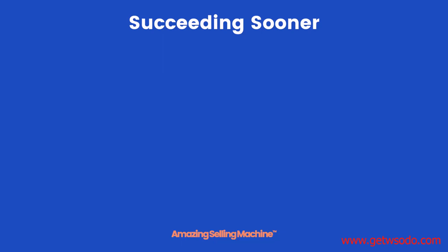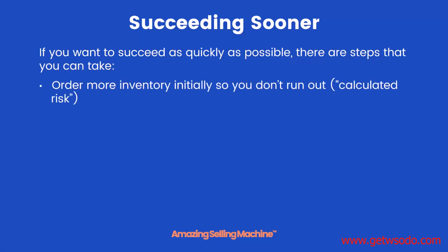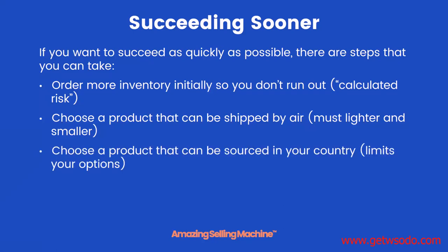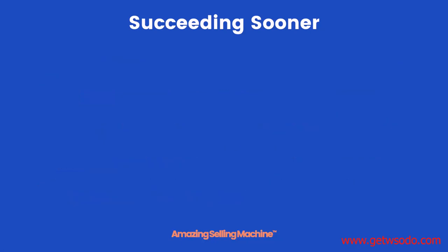Everyone would like to succeed sooner, so let's talk about ways to make that happen. First, order more inventory initially so you never run out and have more to work with when ramping up sales. You can also choose a product that's lighter and smaller so it can be shipped by air, getting it to you quicker. Choosing a product sourced from within your own country means faster arrival and lower shipping costs, though this limits your options. Lastly, choosing a product with a higher profit margin can get you to profitability sooner, though it will cost more for the initial inventory purchase.